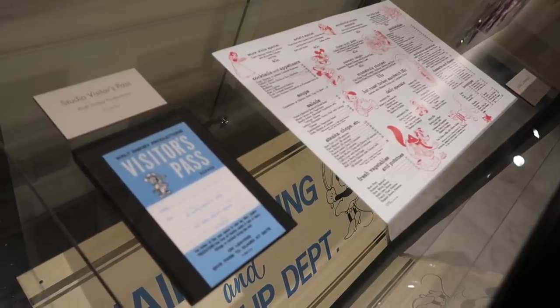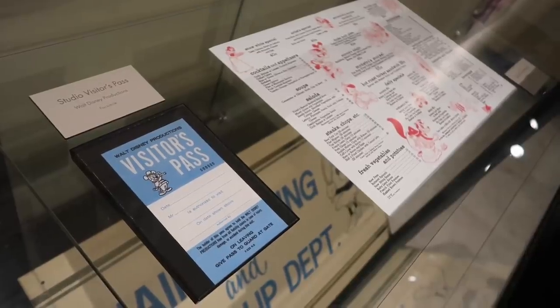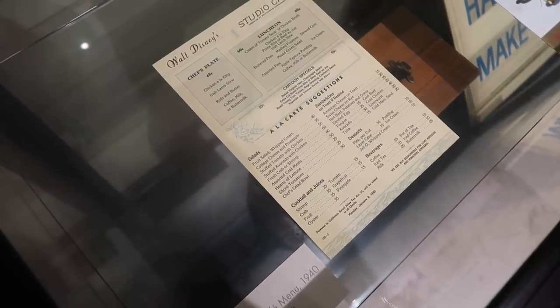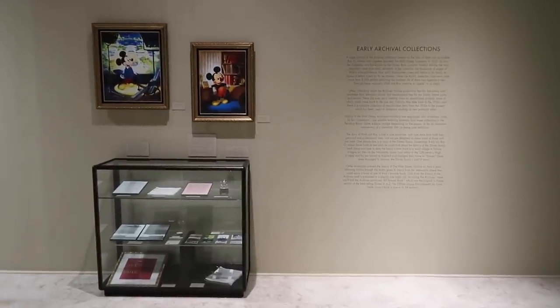Oh, I see what they did there — 55 cents! And the visitor pass here, a studio visitor pass facsimile. Back in 1940 you could get a chef's plate special for 45 cents — it's a good deal. I really like how descriptive everything is, with all the information next to all the items.